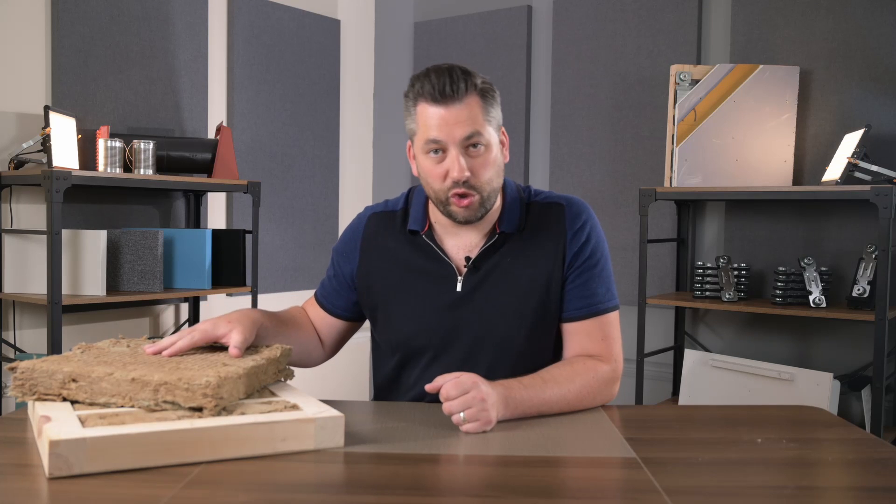Hi, I'm Phil at the Soundproofing Store and today we're talking about acoustic mineral wool. We'll be discussing what it is, how it works, and how to use it.